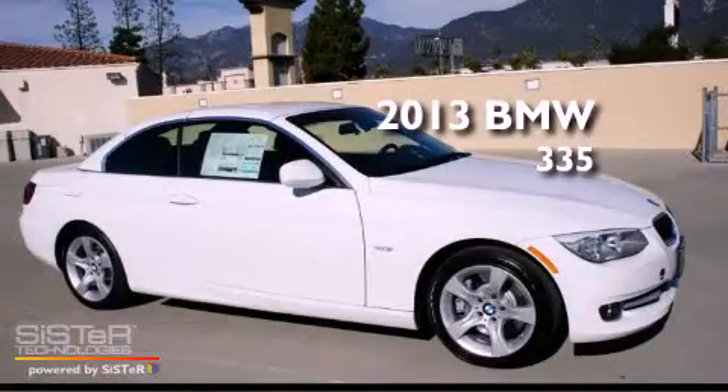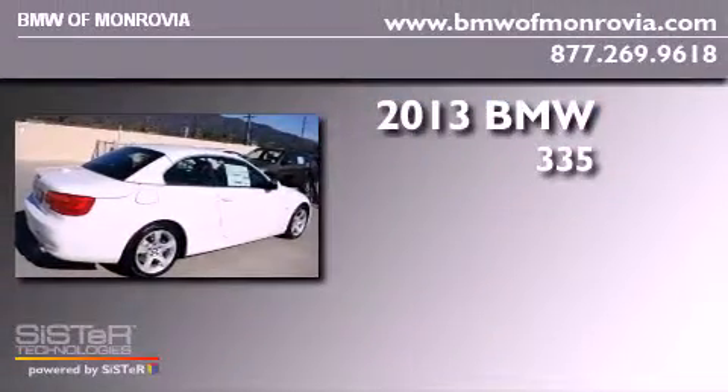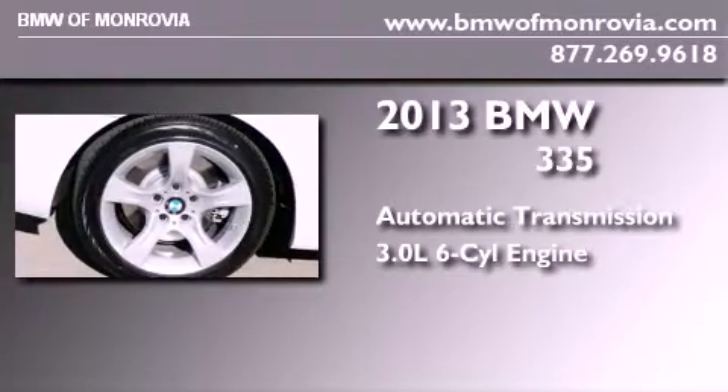This is a brand new 2013 BMW 335. This car has an automatic transmission and a 3.0-liter inline six-cylinder engine.